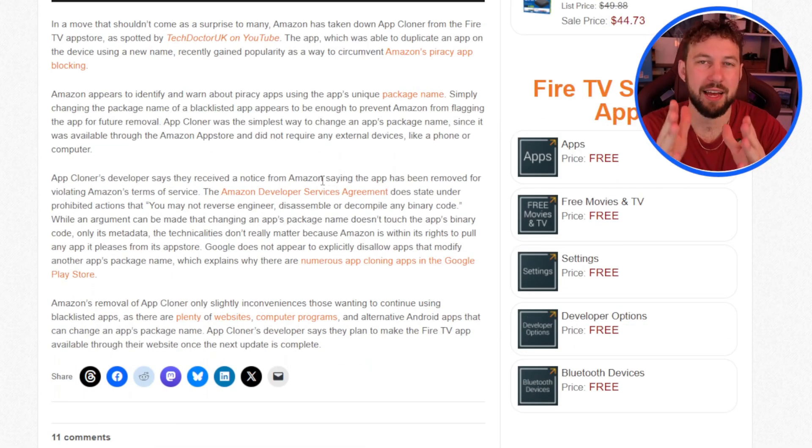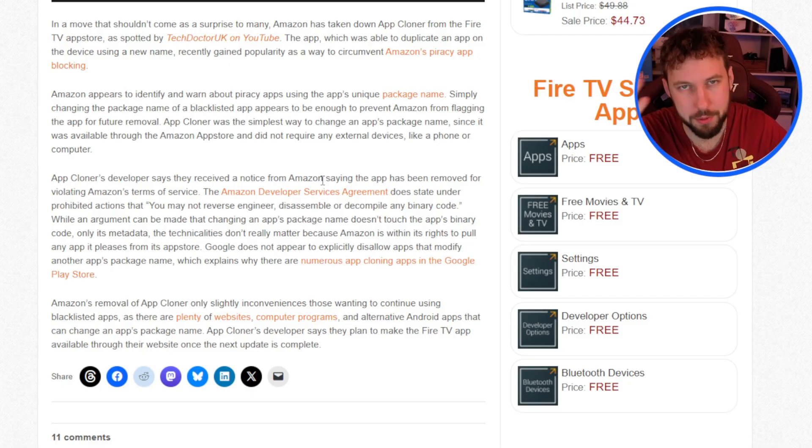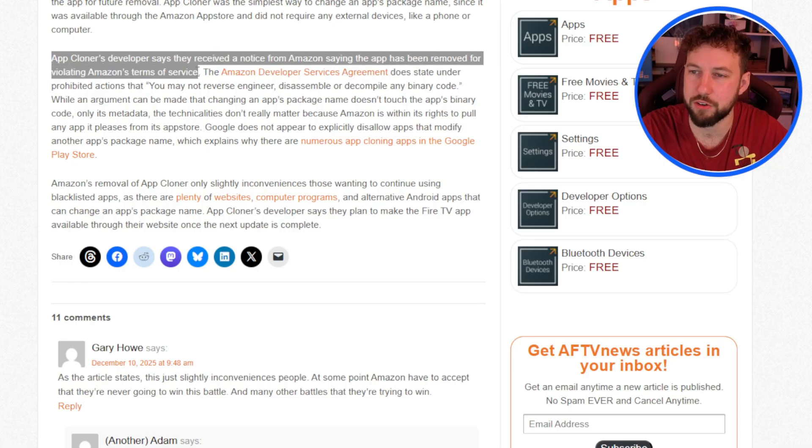Amazon creates something that they don't want their devices to be able to do — which is any chance of you watching content without potentially paying for a subscription. They want that ability gone because they have a lot of different licensing rights. They want you to have to pay for it. App Cloner's developers say they received a notice from Amazon stating the app was removed for violating the terms of service.